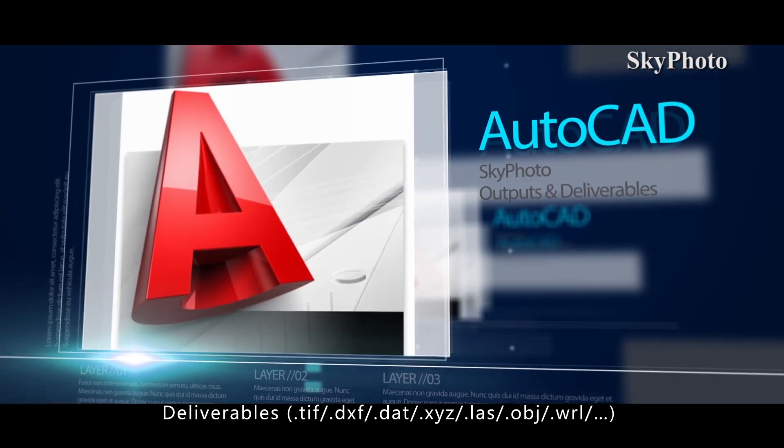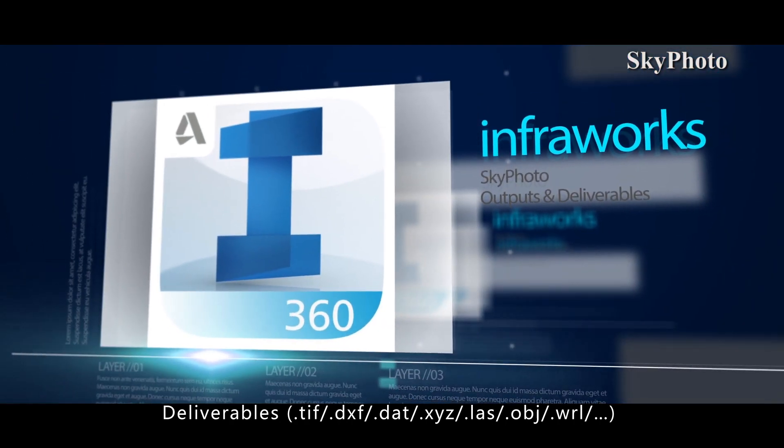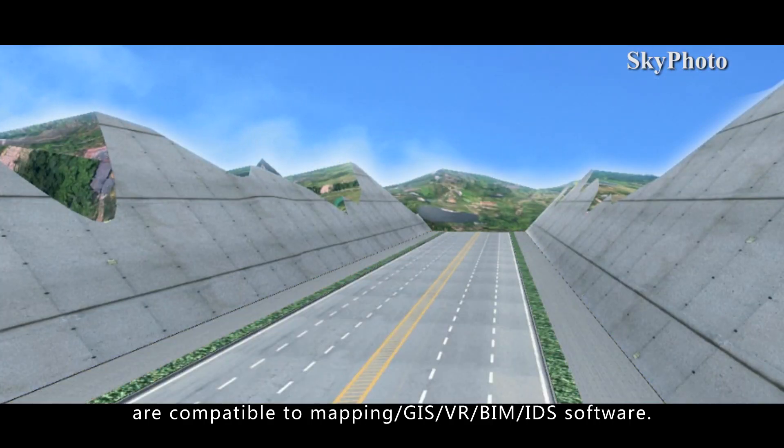Deliverables include TIF, DXF, DAT, XYZ, LAS, OBJ, and WRL formats, which are compatible with mapping GIS, VR, BIM, and IDS software.